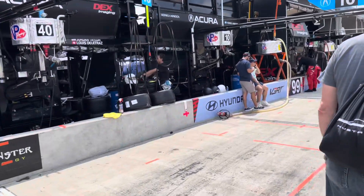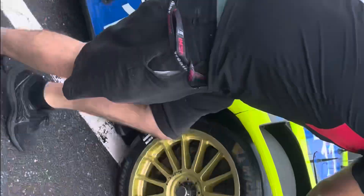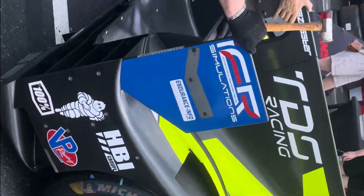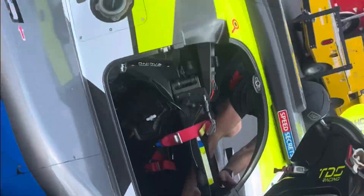Hello race fans and welcome to a beautiful day at Watkins Glen International, June 20th to 23rd, 2024. Today I'm at the WeatherTech Sports Car Championship by IMSA — it's a beautiful, sunny, hot day.